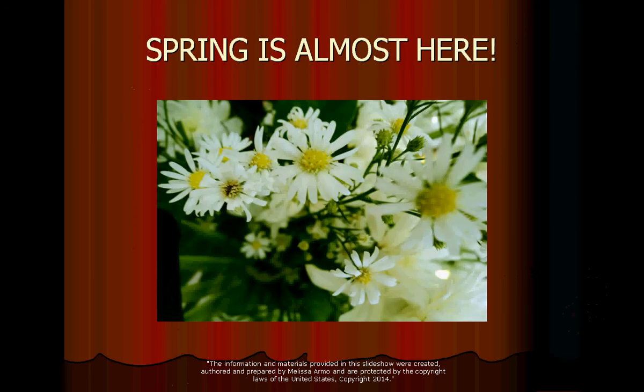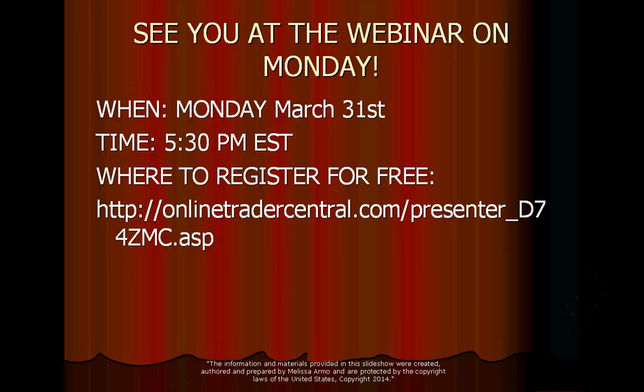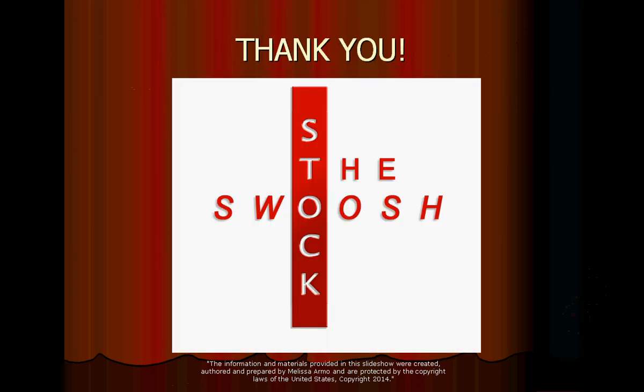Spring is almost here — it is so close. Spring is a great time to trade, a beautiful time with wonderful earnings. Second quarter earnings season comes out in April — it's going to be a busy time with lots of volume and lots of trading. I will see you at the webinar Monday, March 31st, the last day of March. It's at 5:30 — don't forget. Write it down, go register. Registration is free. I will see you there. Thank you so much everybody, and have a great evening.